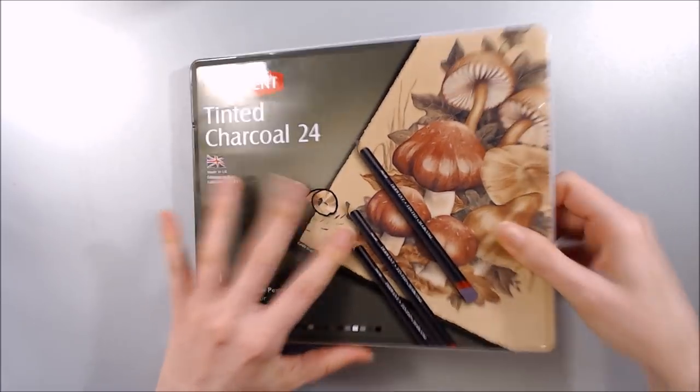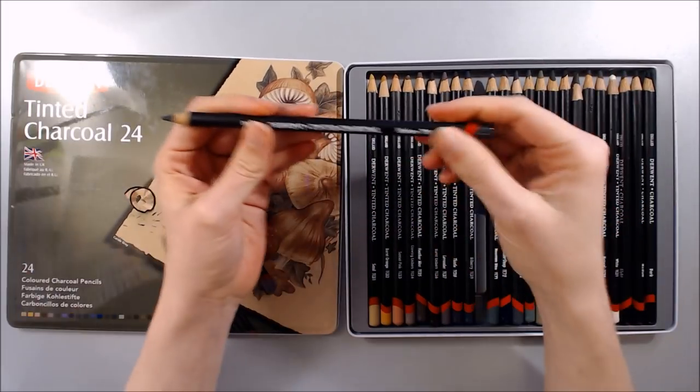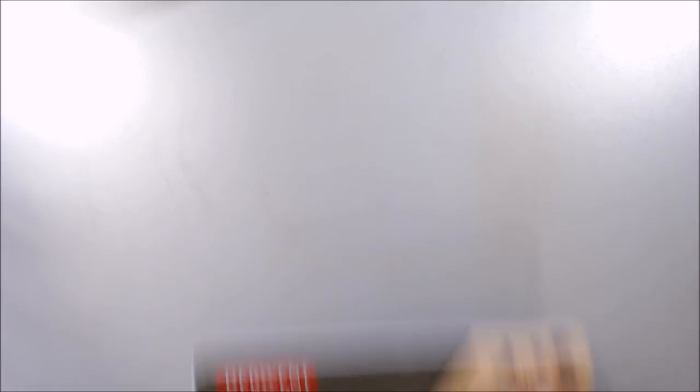First up we have the 24 set of Derwent Tinted Charcoal Pencils. If you follow me on Facebook or Instagram, you'll know that I've already given this set a go and of course it's on my list to review.